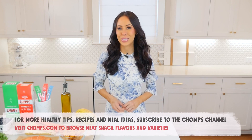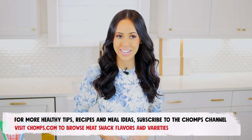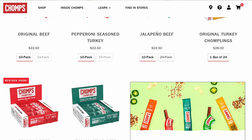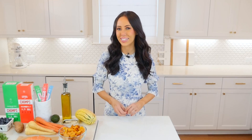For more nutrition tips, AIP-friendly recipes, and snack ideas, be sure to subscribe to the CHOMPS channel. And if you're looking for a delicious AIP-friendly snack, visit chomps.com to browse all the flavors and varieties of meat snacks. See you next time!